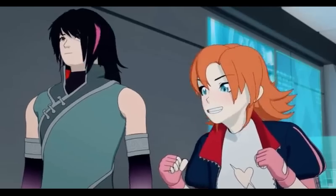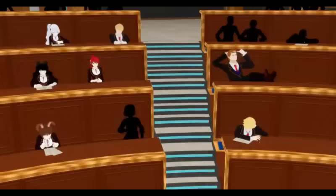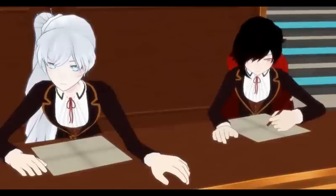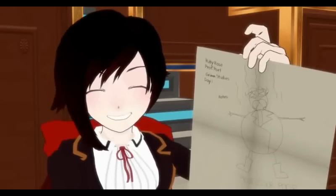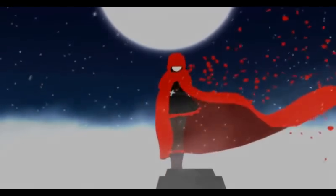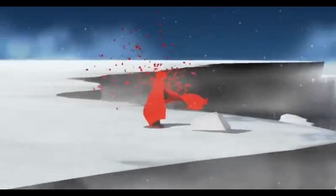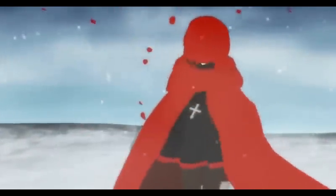Hey man, you know what I like? Outfits. And really character design in general. I got my degree in studio art with a painting emphasis and basically everything I learned during college I put into character design. When the red trailer came out back in 2012 I was still just a junior in high school, but the sleek use of color and silhouette immediately grabbed me and I started trying to learn how to utilize color theory and composition in my own art before I even knew what those terms meant.